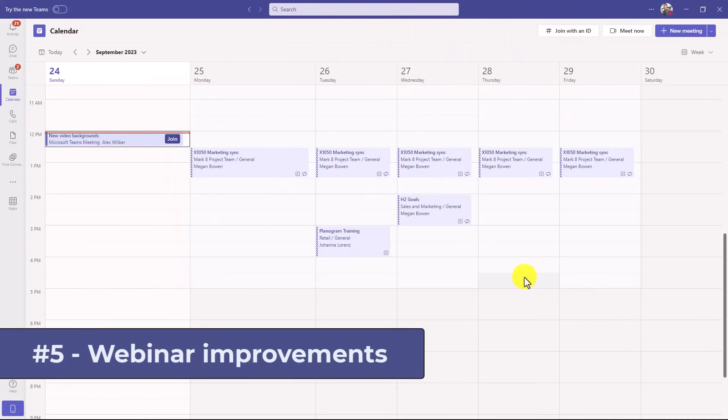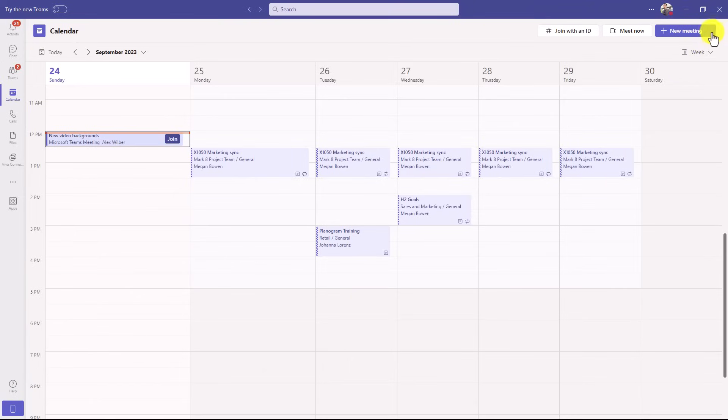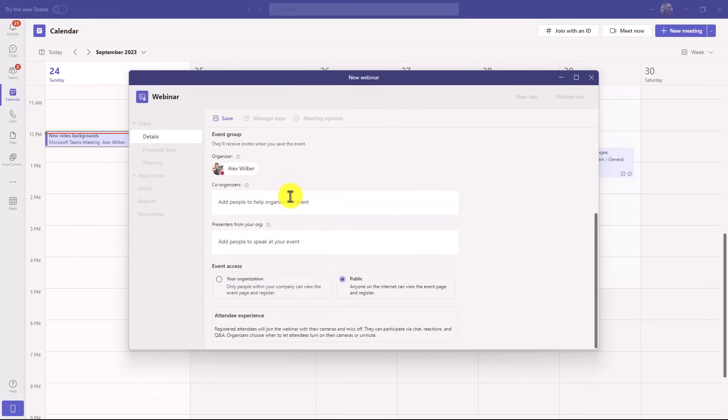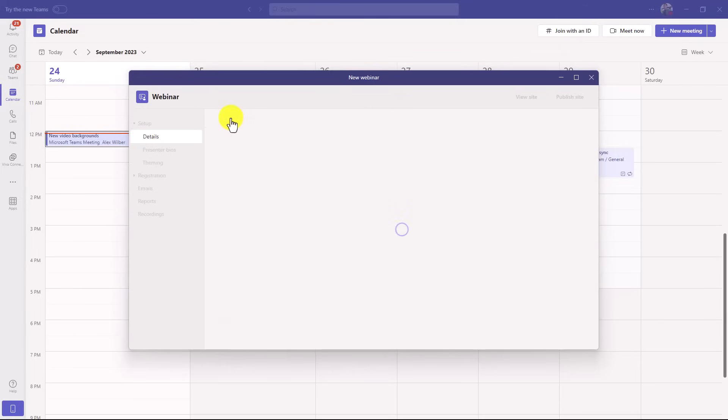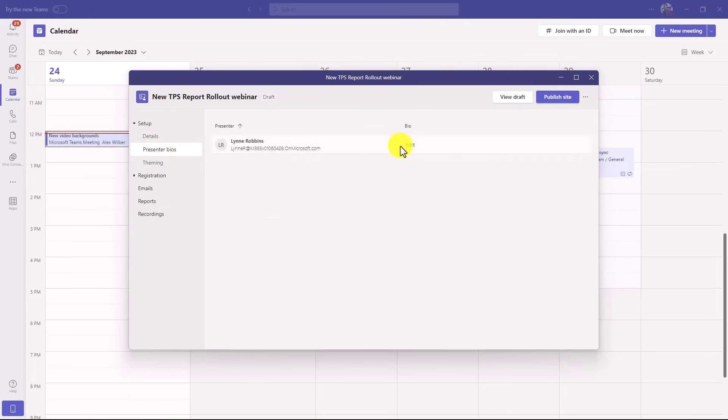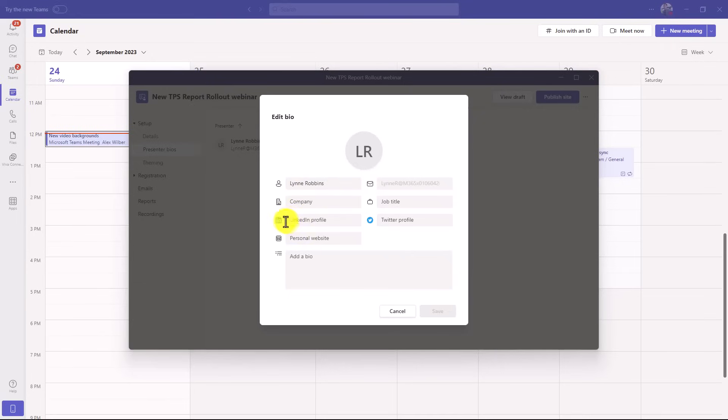The fifth new feature is improvements to the webinar capabilities in Teams. I'm going to drop down new meeting and choose webinar. Teams has had webinars in the past, but there are really nice updates to create a professional-looking webinar easily. I'll give this a title, date, and description — this is the new TPS report rollout webinar. Alex Wilbur is the organizer. I'm going to add co-organizers and presenters and set the event access to public. I've added Debra and Lynn to help. You can also add presenter bios — LinkedIn, Twitter profile, personal website.